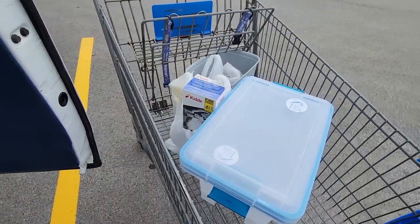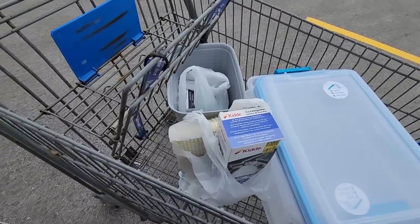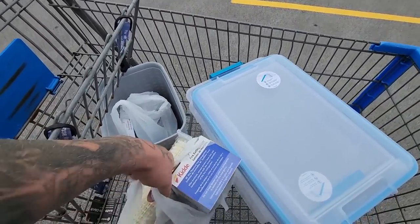Well, it's hard to believe that's a hundred and ten dollars worth of stuff, but I guess fire extinguishers aren't cheap.